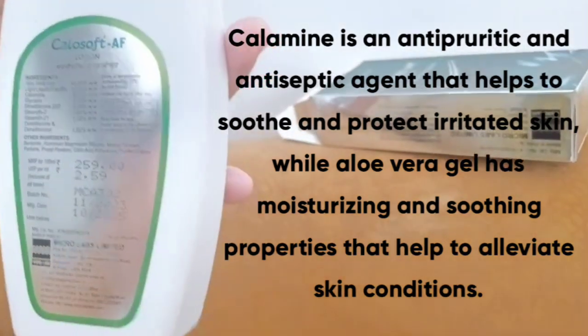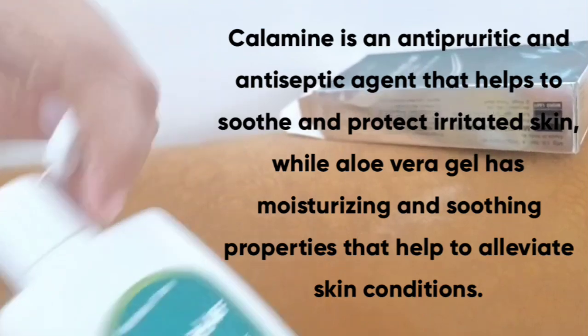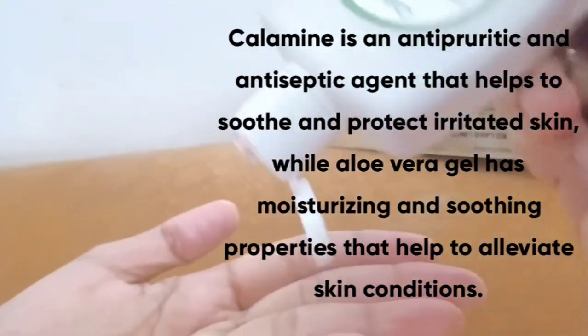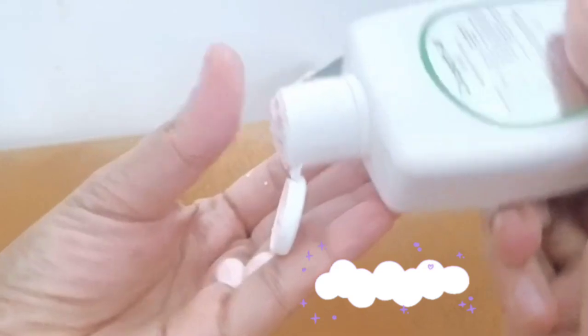Calamine is an antipyretic and antiseptic agent. Antipyretic means it helps with itching, while aloe vera gel has a moisturizing and soothing effect.